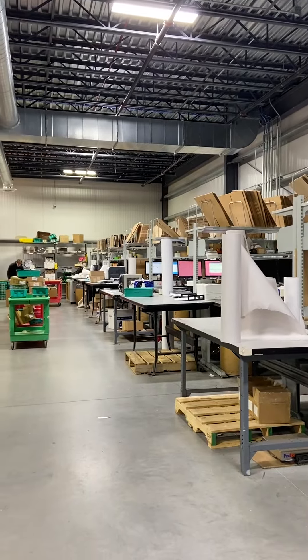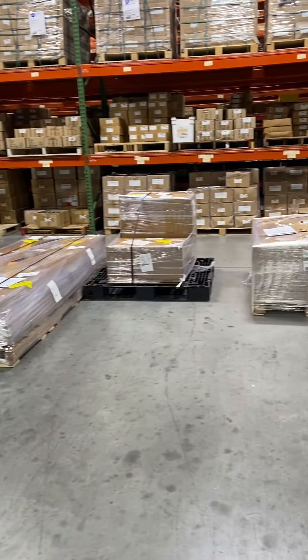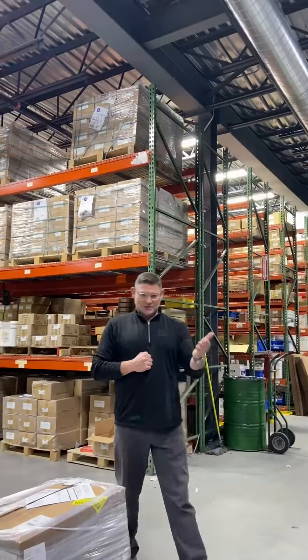And as we move over here, as you can see, everything is palletized and packed. We need to get our stuff picked and out to you guys so you can get your job done.